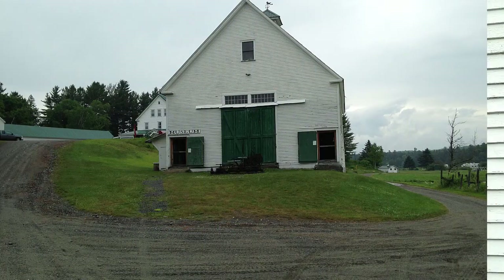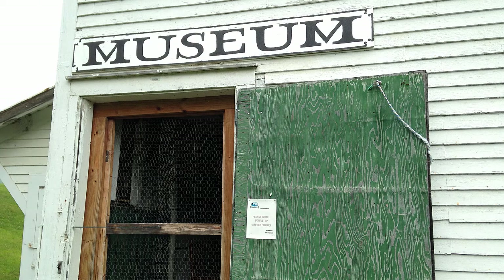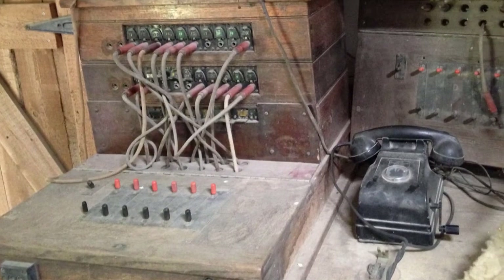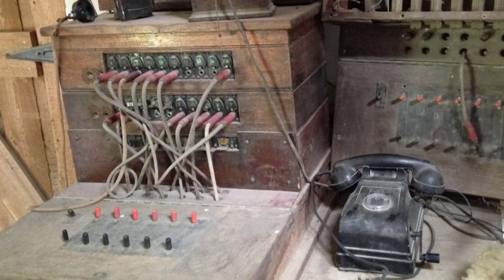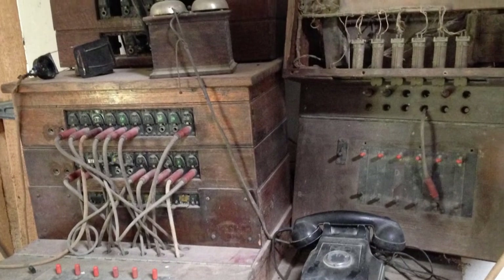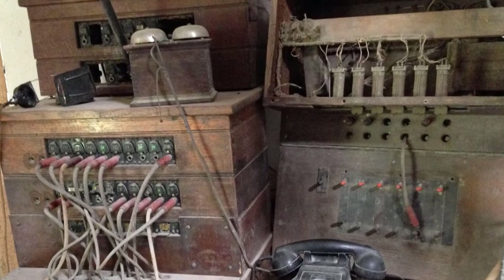This old barn is now a museum. There's a small but nice collection of antiques, mostly logging tools. But there was also this old telephone switchboard, which reminded Jim, my travel partner and a retired game warden, of a story he heard while working up in the northern woods. Hey Jim, tell that story again.